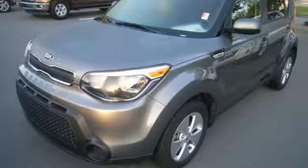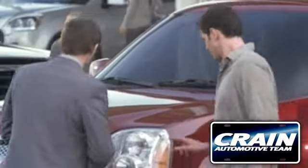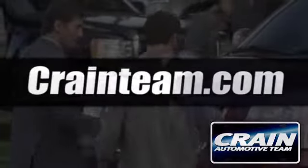Come in for a test drive. Visit us anytime at craneteam.com.